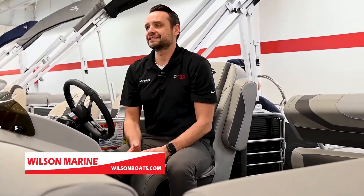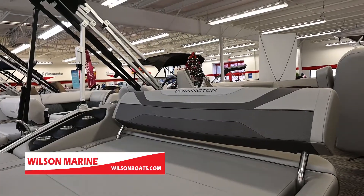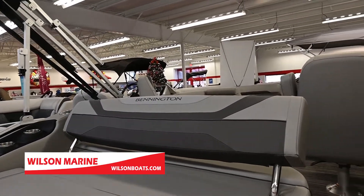I'm sitting in the 21-foot SSBX by Bennington — that's a swing back floor plan with dual captain's chairs. Both captain's chairs recline, and the swing back has the ability to face forward, or the chair swings back and you have a nice large bed in the back.